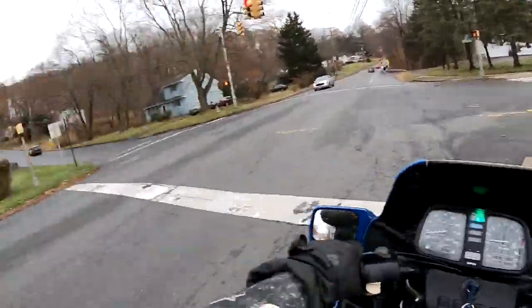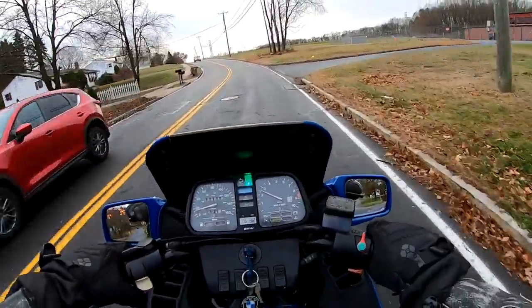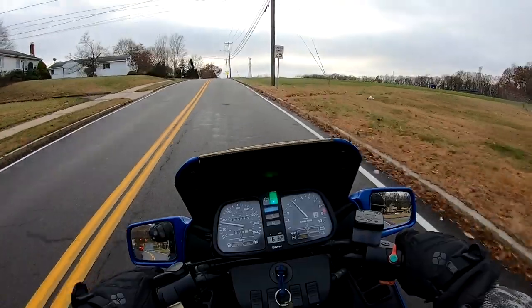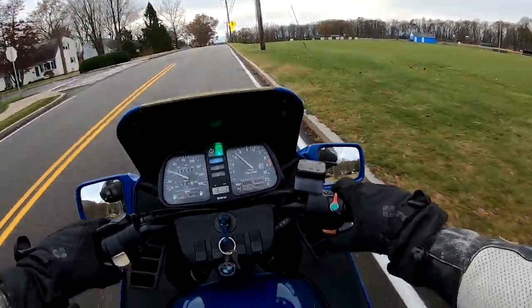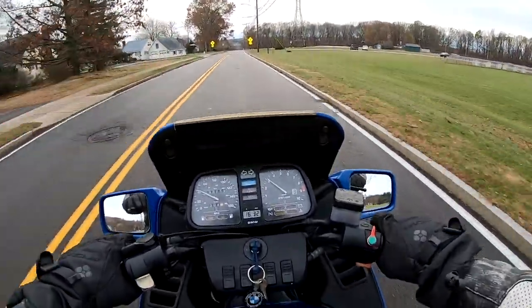Very smooth, very little vibration in the handlebars — the hallmark of a well-balanced four-cylinder engine. At idle you don't see the front wheel bouncing around like you would on a twin.